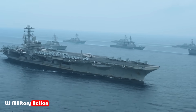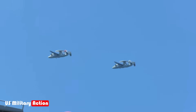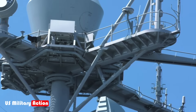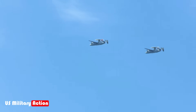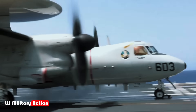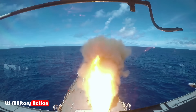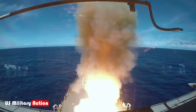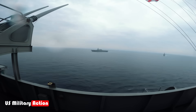These behemoths of the sea, often referred to as unsinkable, are designed to withstand immense damage. Yet history and modern warfare tactics suggest that even the most advanced carriers have vulnerabilities. The idea of sinking such a vessel is not just a theoretical exercise — it's a scenario that military strategists around the world have studied extensively. The question is not if it can be done, but how.